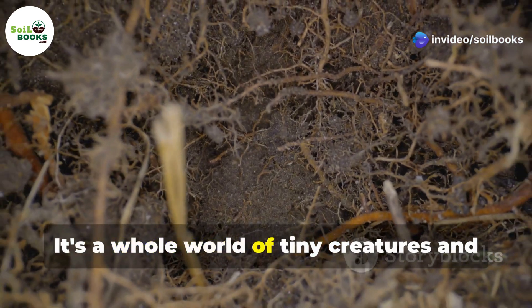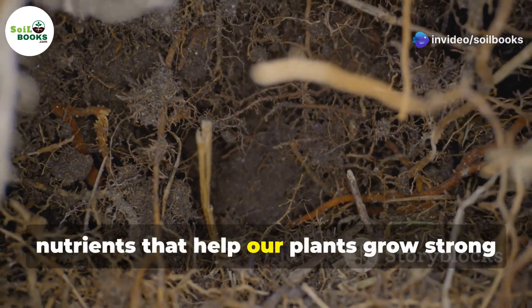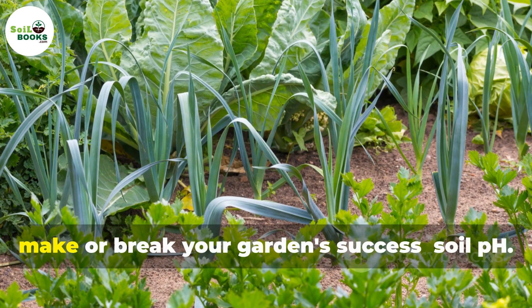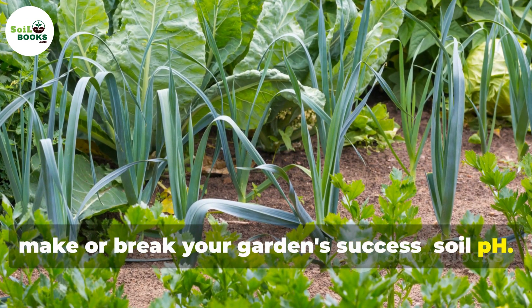Soil is alive. It's a whole world of tiny creatures and nutrients that help our plants grow strong and healthy. But there's a secret ingredient that can make or break your garden's success: soil pH.